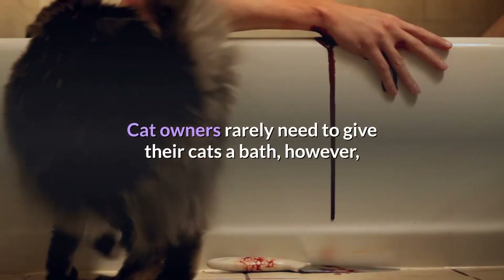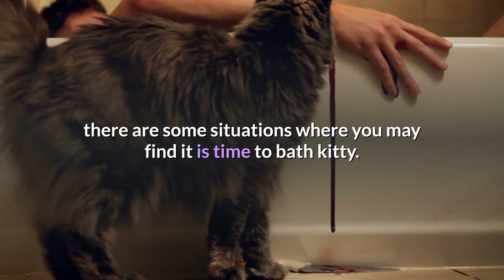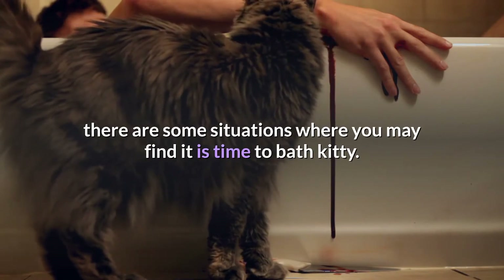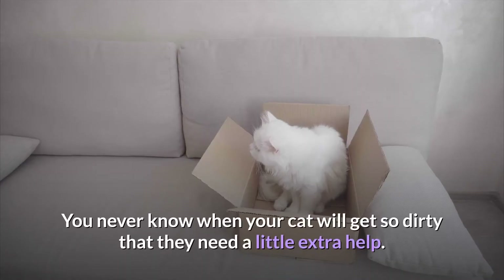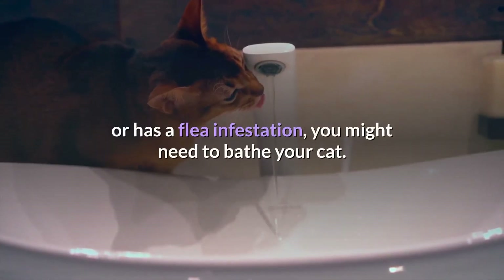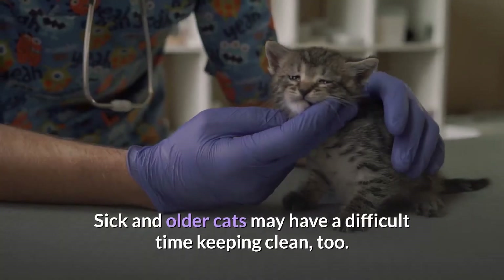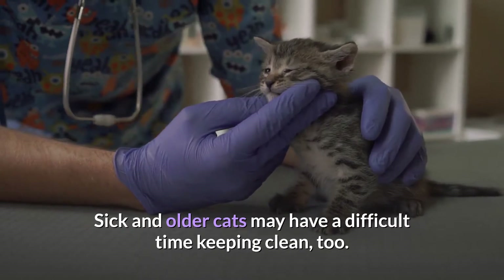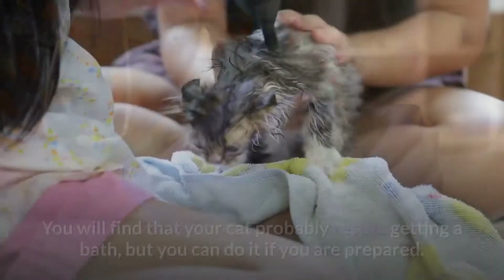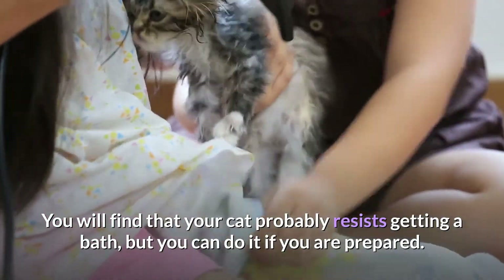Cat owners rarely need to give their cats a bath; however, there are some situations where you may find it is time to bathe kitty. You never know when your cat will get so dirty that they need a little extra help. If your cat is afflicted with skin allergies or has a flea infestation, you might need to bathe your cat. Sick and older cats may have a difficult time keeping clean, too. You will find that your cat probably resists getting a bath, but you can do it if you are prepared.